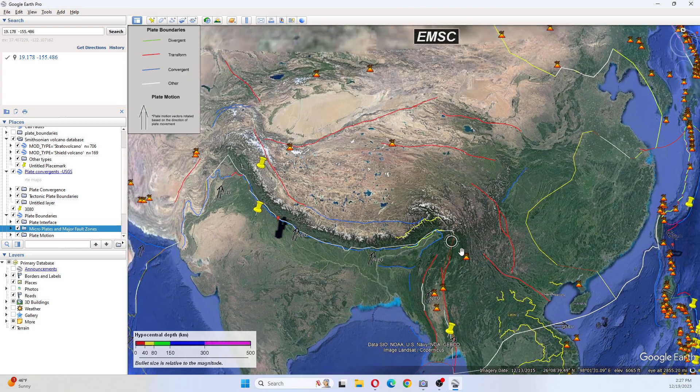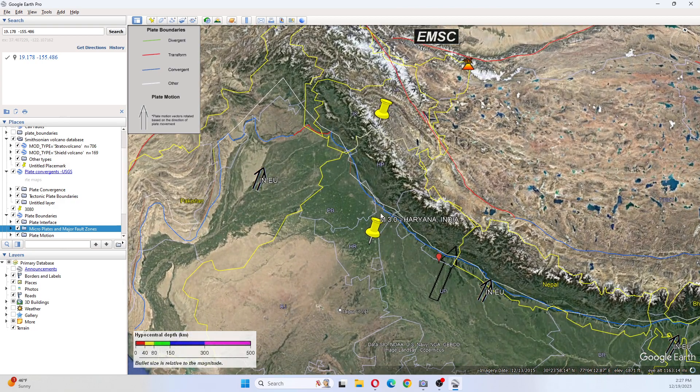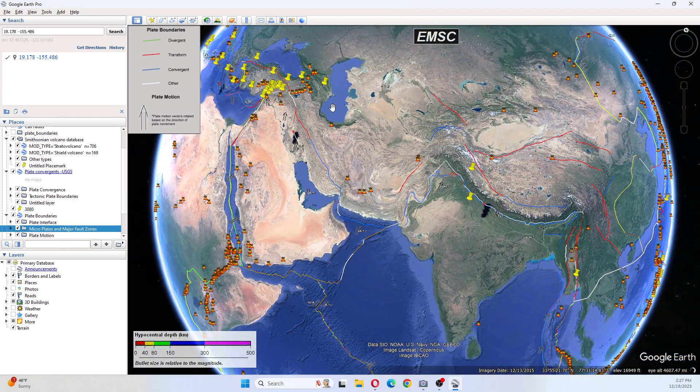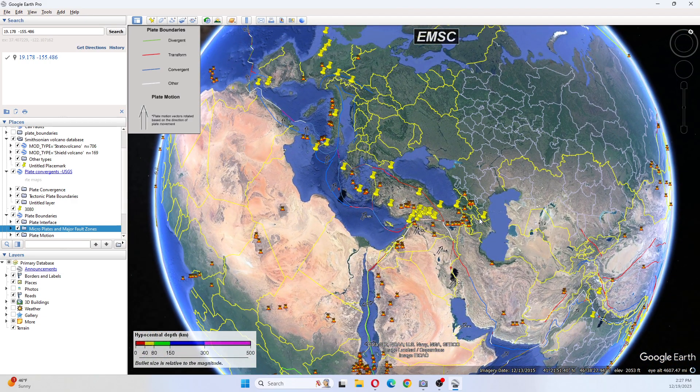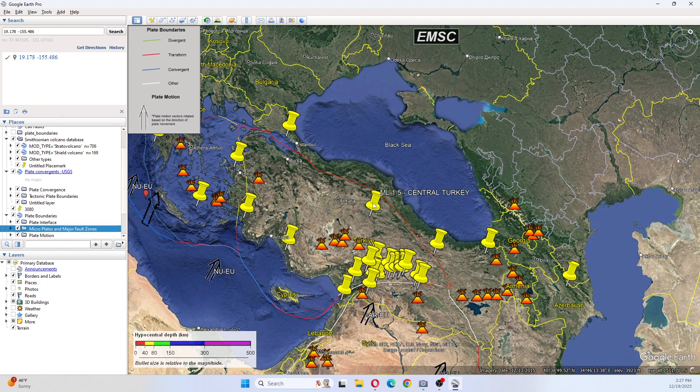As we move up, notice China here is quiet. We've had a 3.0 Haryana, India, and a 3.3 Kashmir India border region. As we move up this way, there has been a 3.0 in Azerbaijan and a 1.9 in eastern Turkey. As we look here, there's been a 2.4 in eastern Turkey. However, our swarm is still ongoing from that major earthquake this past year.